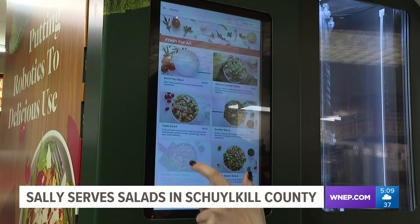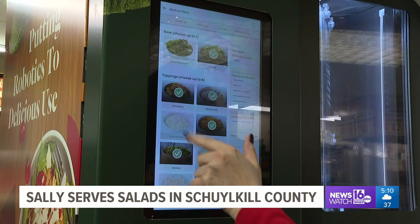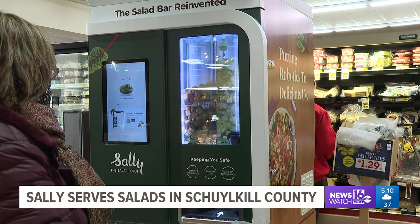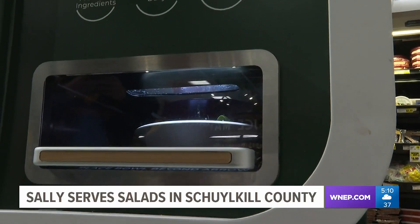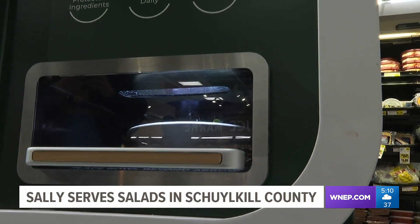Meet Sally. She's been serving up salads for over two months at Boyer's Supermarket in Orwigsburg. The fresh food robot, made by Chowbotics, works with over 20 ingredients to create a salad in 90 seconds. Employees say Sally has been a big help in bringing back the lunch business lost by the pandemic.